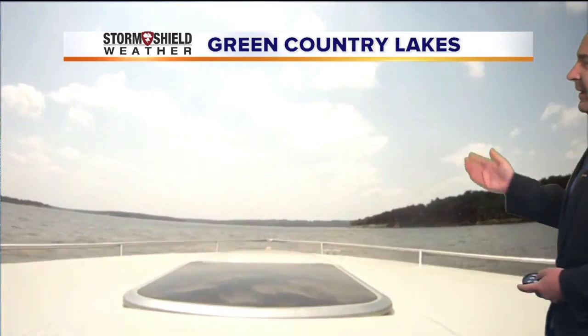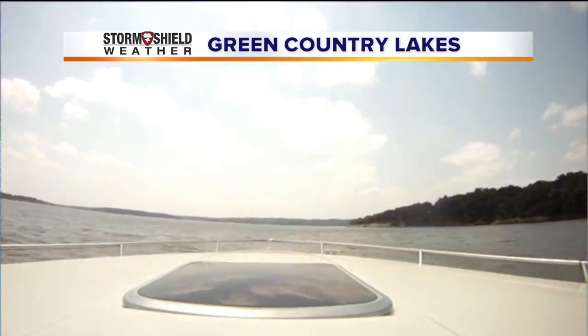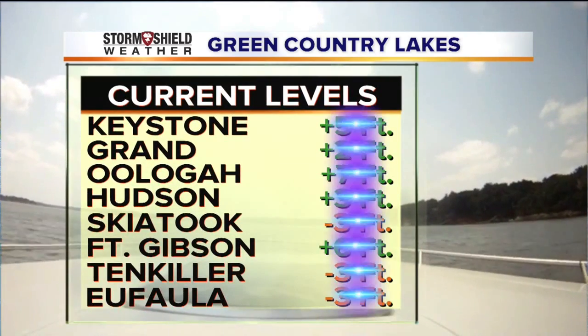Yesterday we topped out in the low to mid-80s. Today, mid to upper 80s across eastern Oklahoma. And even though we're talking about October, maybe you have plans to head out to some of the area lakes and enjoy another great day out there. Let's take a look at some of the lake levels, and they are all over the place.